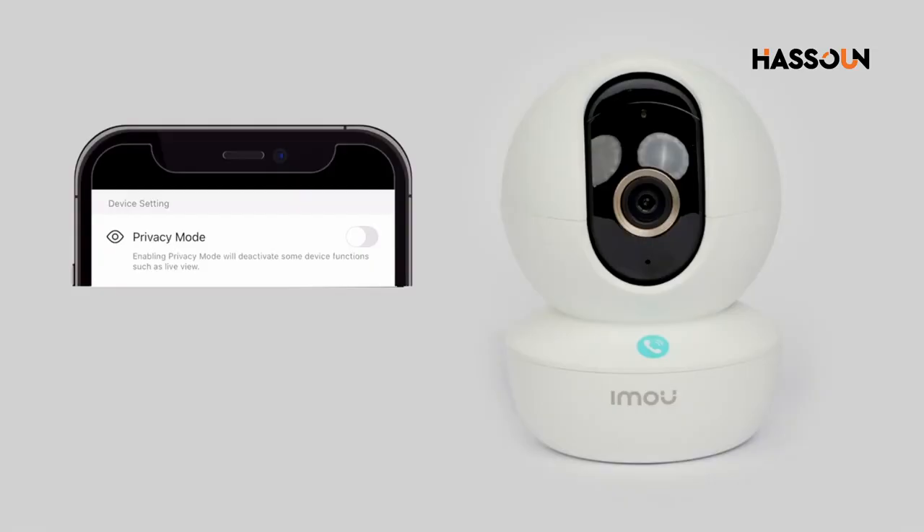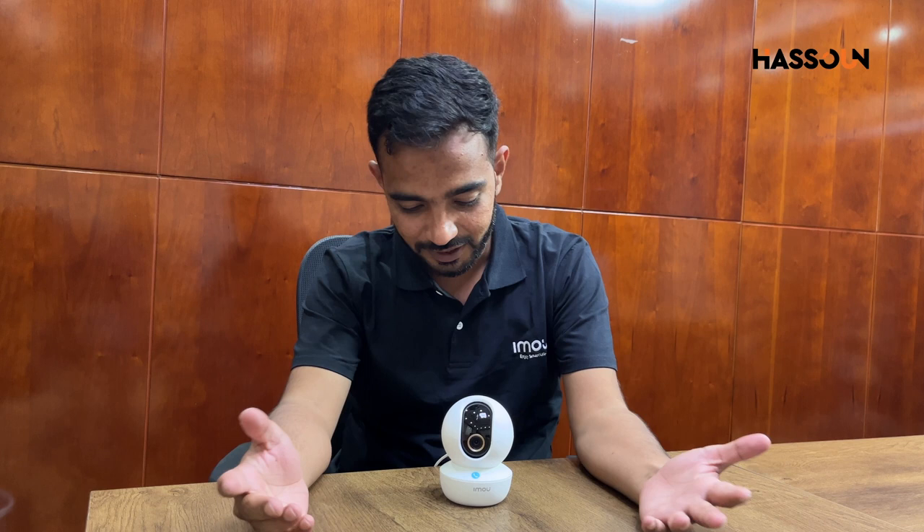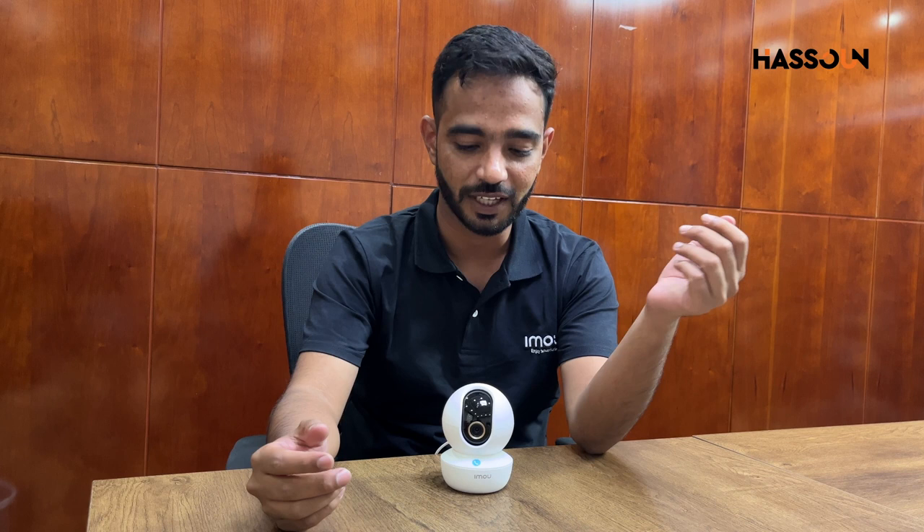So guys, this is our newly launched Ranger RC camera with the call feature and all that. Hope you like the camera — do follow us on social media and all our platforms for getting new updates. Also, our salesperson contact numbers are mentioned as well.